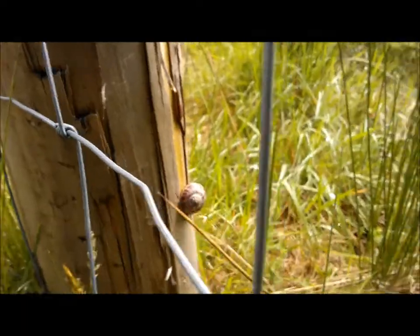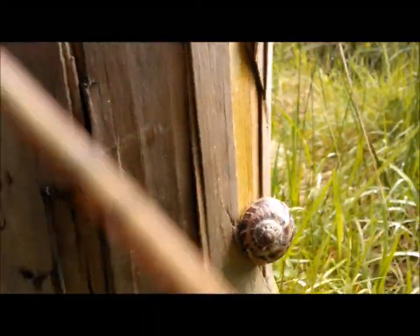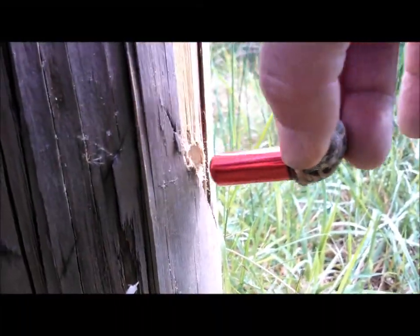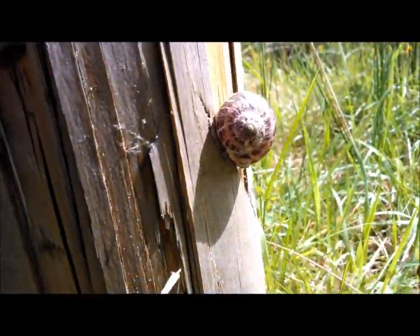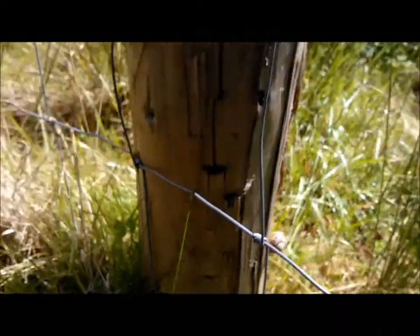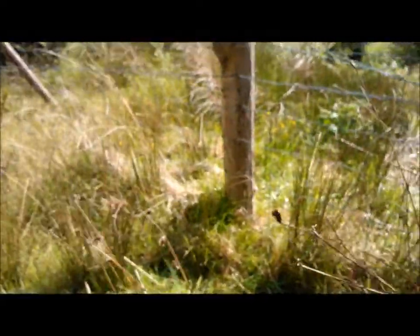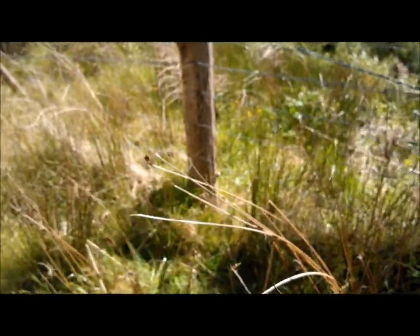There we have it. I'll just pull it out and there's the cache. Nice. Hopefully that'll cause a few smiles when people do find that.